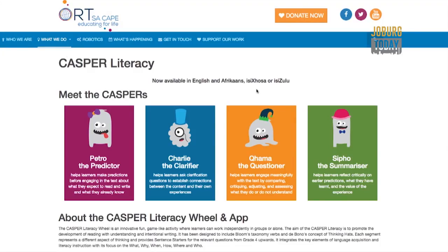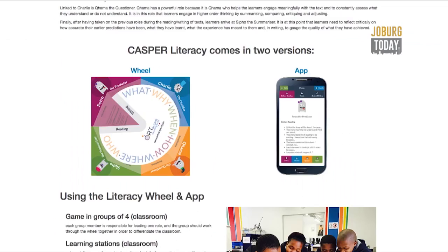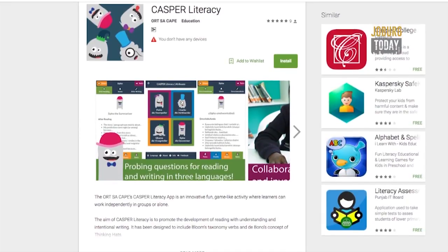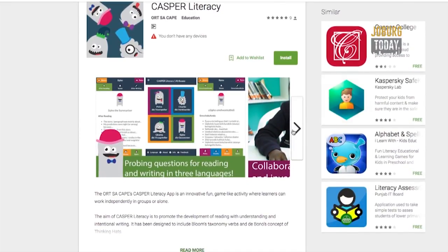The literacy wheel is currently available in Afrikaans, English, Xhosa and Zulu, as well as a cell phone app version. There are also plans to translate it to more languages, continue spreading the word about the wheel, as well as to do formal scientific research on it. South Africa's literacy issues have many causes, but this invention seems to potentially be a helpful tool addressing the challenges.